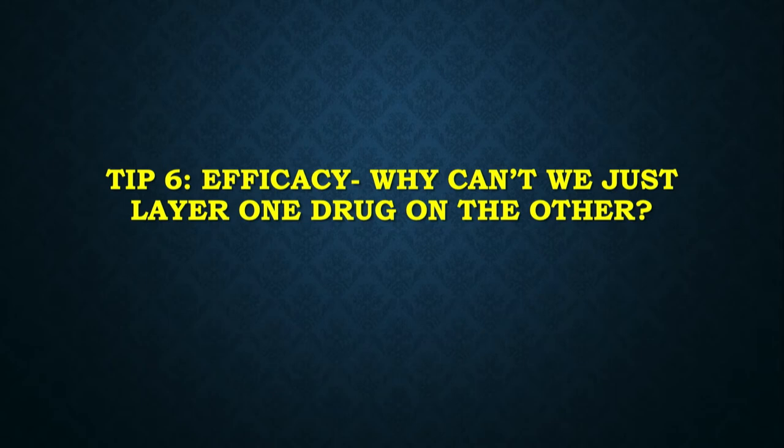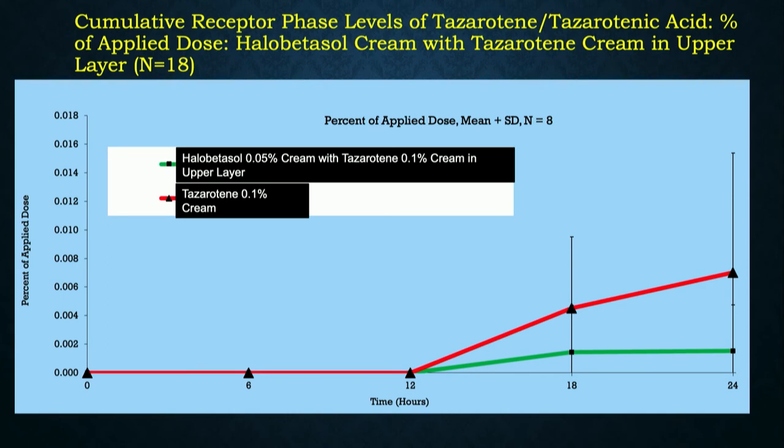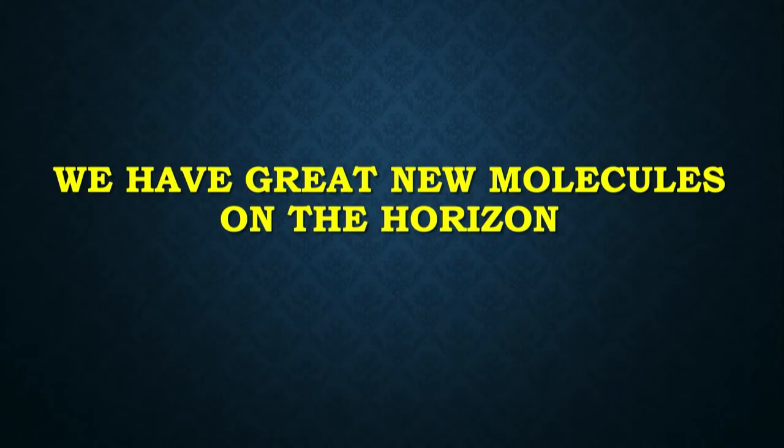Why can't we just layer one drug on top of the other? The truth is, you don't know what's going to happen to the actives when you layer one vehicle on top of another. Tapinarof alone in cream formulation shows nice penetration, but when you layer tapinarof and halobetasol together, we significantly diminish the penetration of tapinarof into the skin. You can't just put one drug on top of another and have any idea what will happen to efficacy overall.